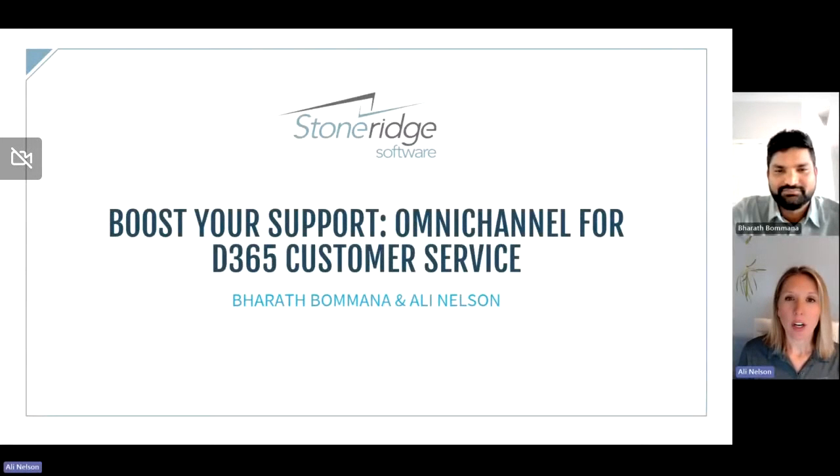Hi everyone. Thanks for joining us for another webinar as part of our customer service series here at Stoneward Software. The goal of this series is to educate you about the Dynamics 365 customer service offerings and give you some ideas on how you can incorporate this robust tool within your business. In previous webinars, you heard from Matt Van Dyke and Deepa Banzel about cool customer service features, specifically Copilot, and from Deanna and Larissa over at Inspire about how Inspire leverages customer service within their organization. If you missed either of those, go take a listen.